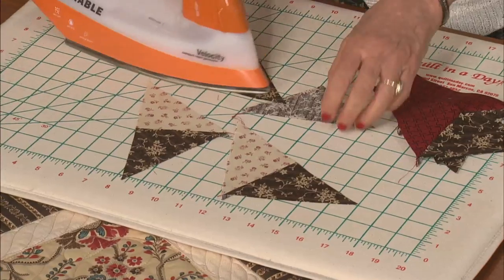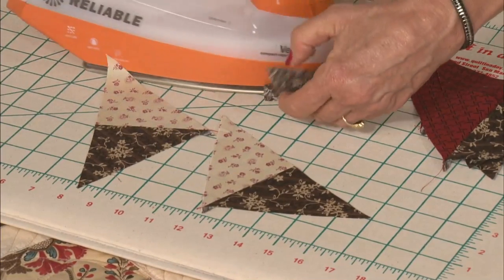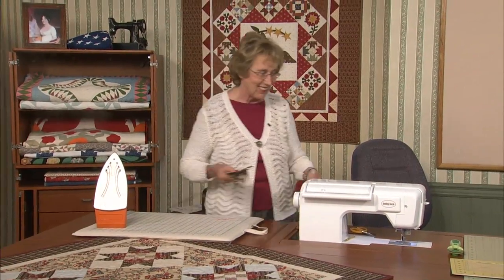I do like to use steam — I know that's a big controversy. Do you use steam? Another controversy is whether you pre-wash your fabrics. I don't do that.